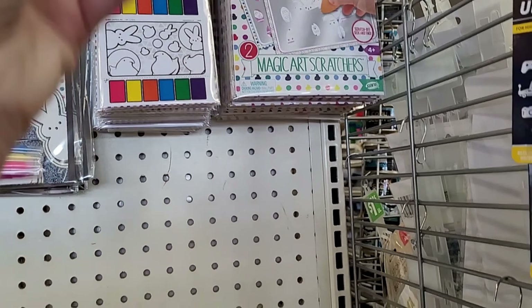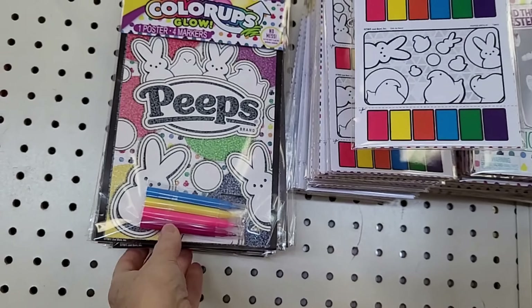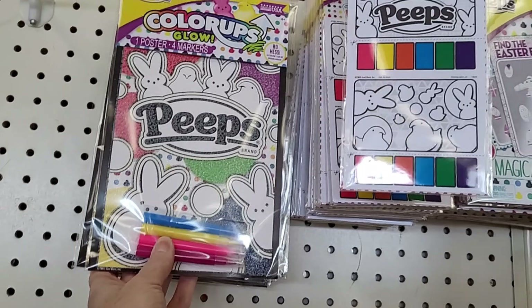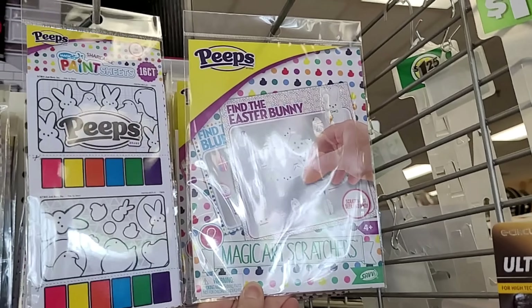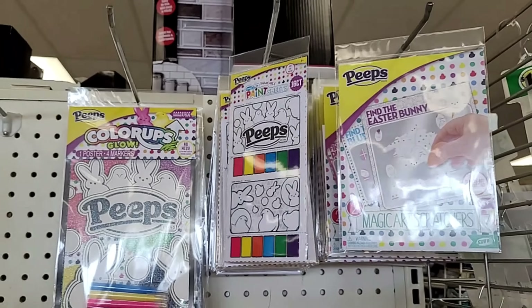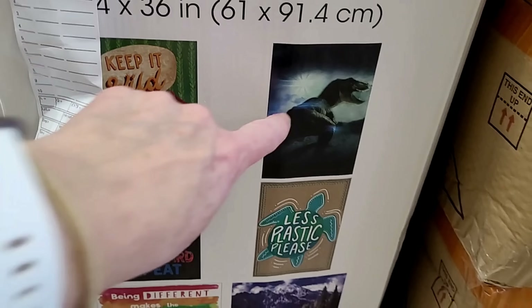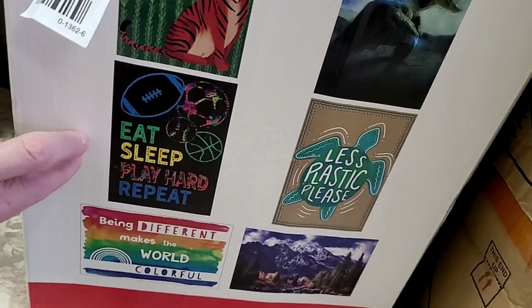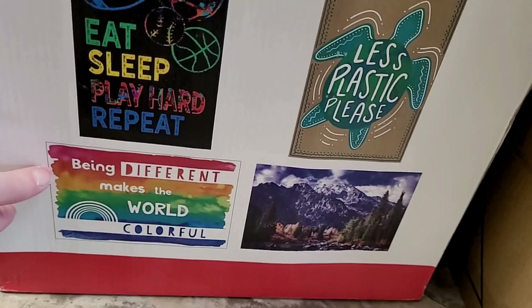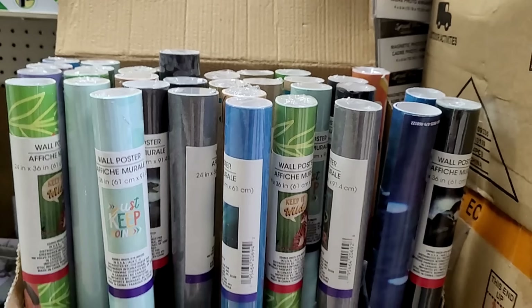It's after Easter, but this is the first time I'm seeing the Peeps Magic Paint Sheets. And then look at this set of Peeps — the poster and the markers. I've never seen this stuff. Magic Art Scratchers — all Peeps brand. You could get them and put them away for next year. Here are some more wall posters: 'Keep It Wild,' a dinosaur, 'Less Plastic Please,' Mountains, 'Eat Sleep Play Hard Repeat,' 'Being Different Makes the World Colorful.' At $1.25, that's a really good deal.